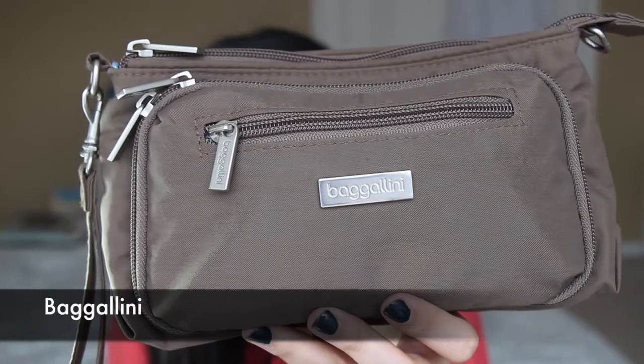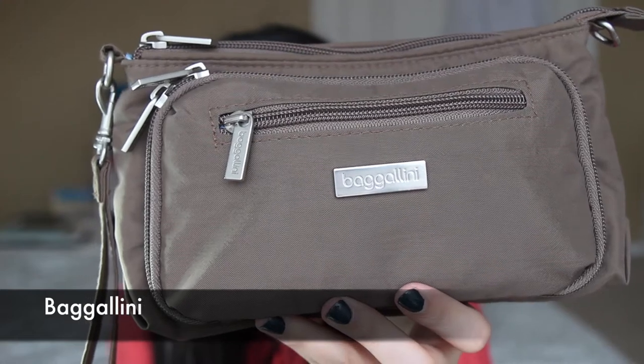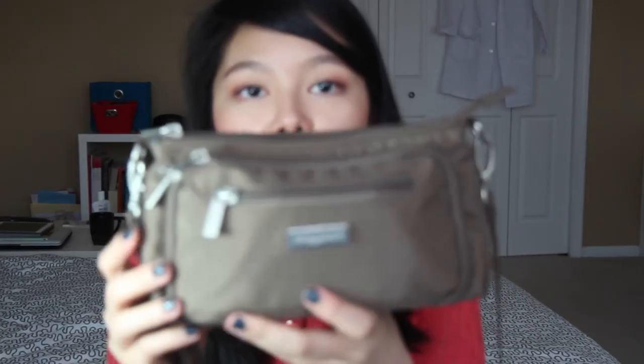The first thing I have in my bag is another bag. This is one of the Baggallini bags that you can find in department stores. I really like the size — I use it for traveling. It fits my passport, my tickets, and all the important documents. You can wear it as a wristlet and it also comes with a strap, so sometimes if I don't need that big a bag I'll just take this one along with me. It has so many pockets that are actually usable.